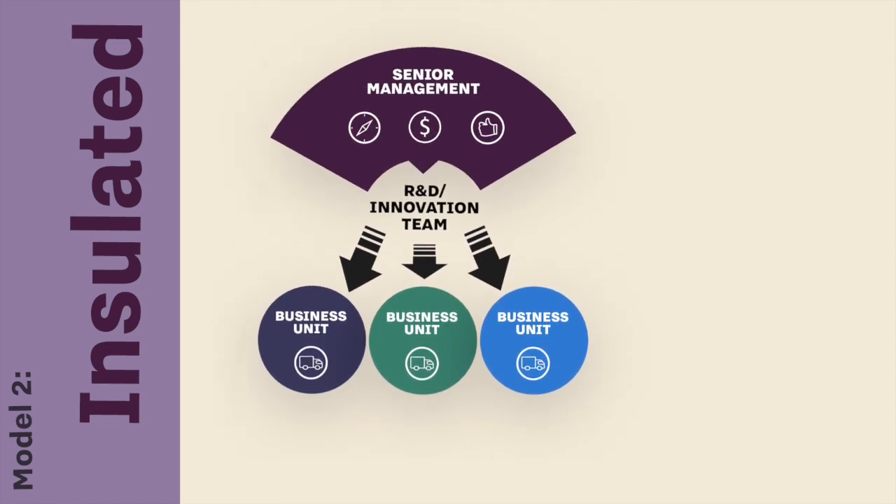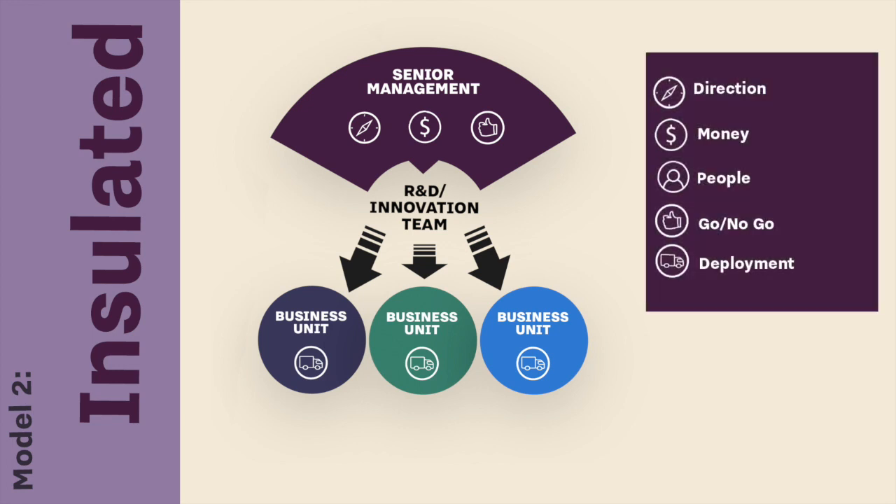The second model — think of it as the satellite or insulated model — is where the innovation team gets its direction, funding, and approvals from senior management, CXO-type people. It's set up to be more insulated from the concerns and demands of the business units. But even with this model, the innovation R&D team won't typically have the resources to launch, sell, and support a product or create its own new business unit. So often, even with this insulated model, you're trying to hand things over to the business units at some point for go-to-market.